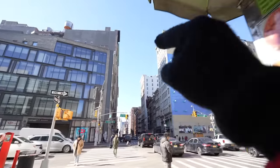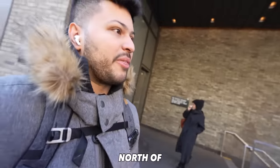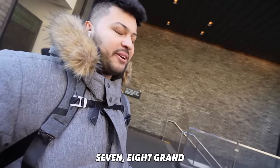Welcome to SoHo. We're looking at some apartments just on the other side of Houston Street. How much do you think an apartment in this neighborhood costs? North of seven, eight grand.